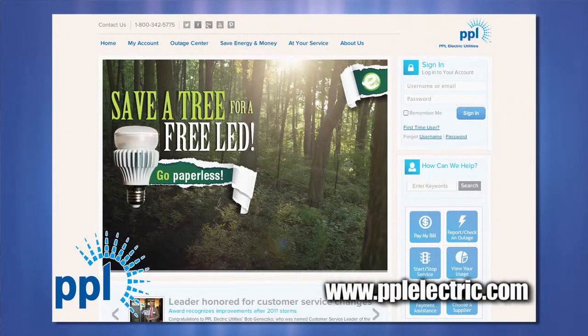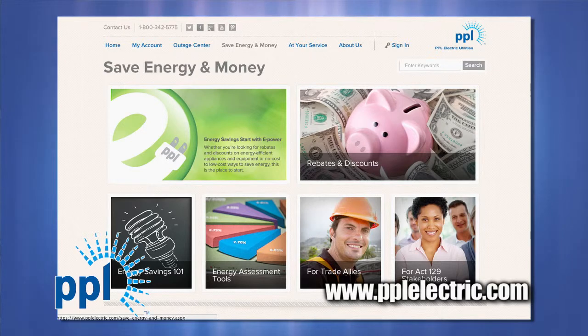First, check our website at pplelectric.com for tips you can use to save energy at home or at your business. We have more than 100 free and low-cost ways to reduce your electricity use. And if you're cooking Thanksgiving dinner, be sure to read the tips on saving energy in the kitchen.